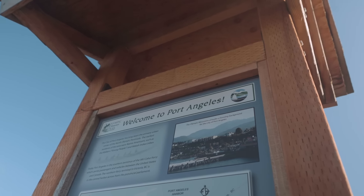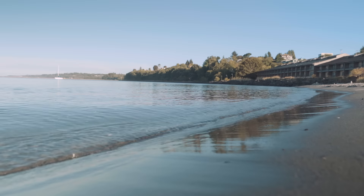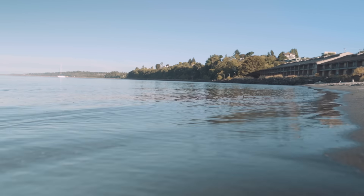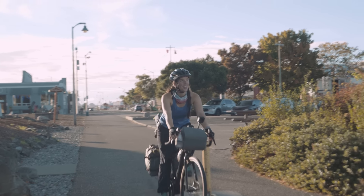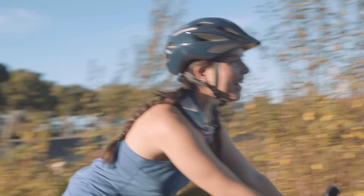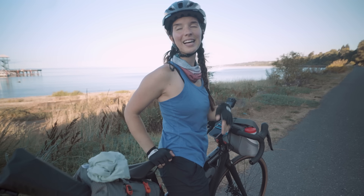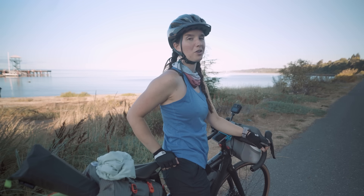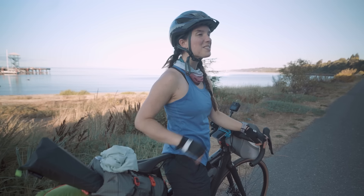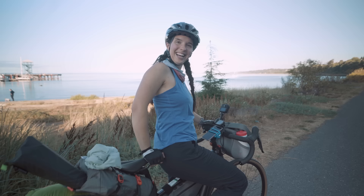We made it to Port Angeles! We are here in Port Angeles along the coast on the north side of the peninsula. This is Hollywood Beach behind me. We've come almost 35 miles now, I think. We just have a few more miles to get to camp, and the rest of our ride is all along the coast. I'll see you at camp.